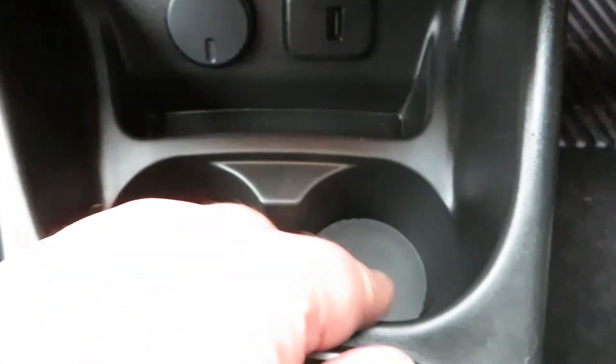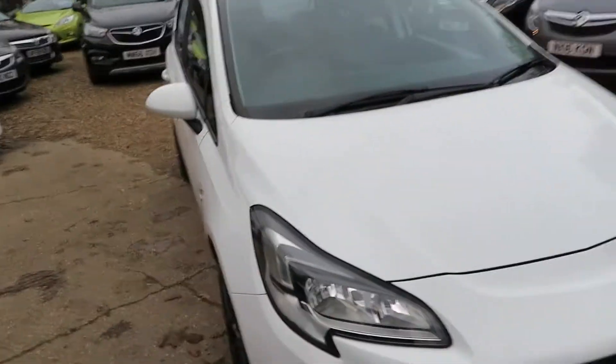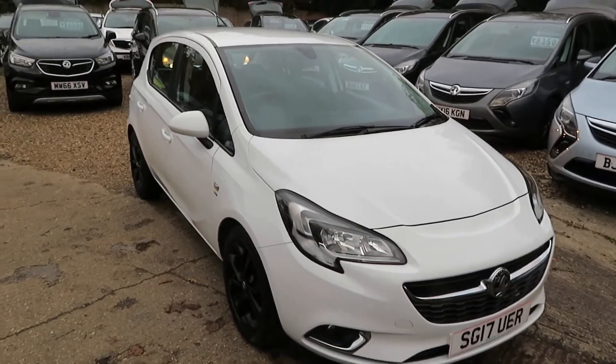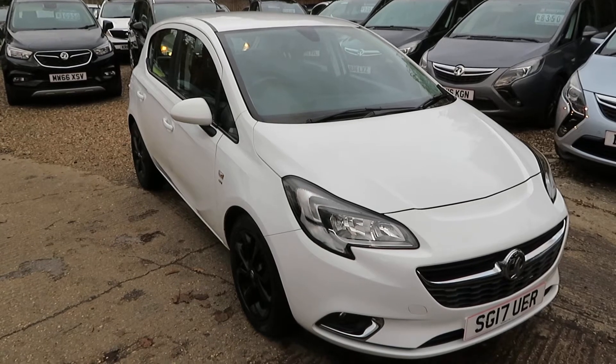You've also got a power point and two cup holders. Five-speed manual gearbox as mentioned. Really nice car — quite new, very smart. Quick recap: Vauxhall Corsa SRI 1.4 Ecoflex engine, 20 pounds a year road tax, five-door, five-speed manual with Bluetooth.